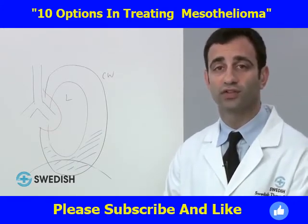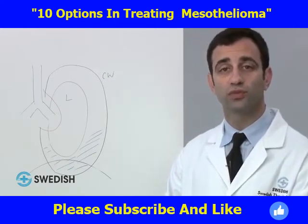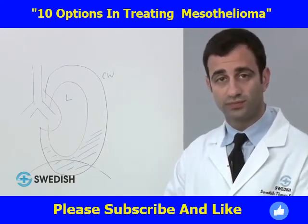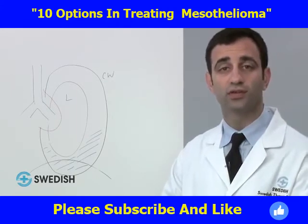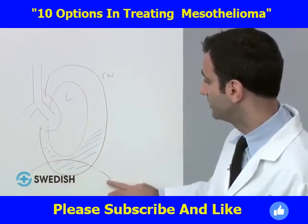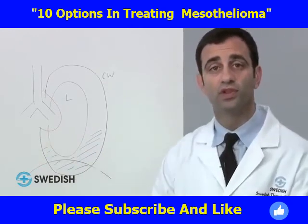There are two operations that thoracic surgeons may consider for patients with mesothelioma: pleurectomy and decortication, or extrapleural pneumonectomy. Pleurectomy and decortication involves removing both the visceral and parietal pleura while leaving the lung in place, and can be an option for patients with very minimal or very advanced disease. Extrapleural pneumonectomy is the complete removal of the lung with its visceral pleura, the parietal pleura, the diaphragm, and the pericardium — the sac around the heart. We then reconstruct both the pericardium and the diaphragm using prosthetic material.